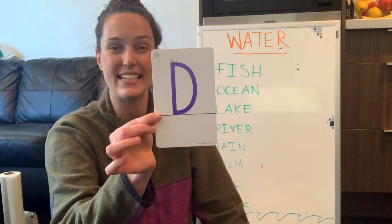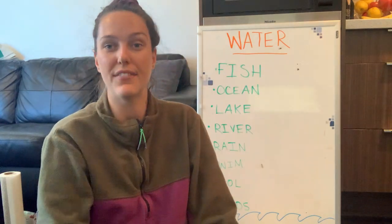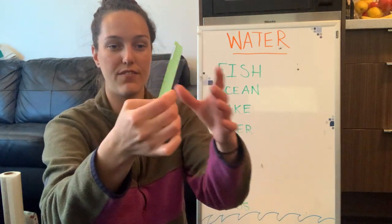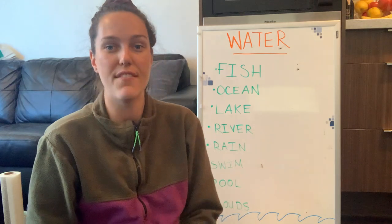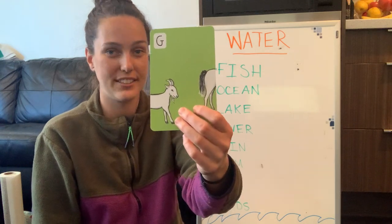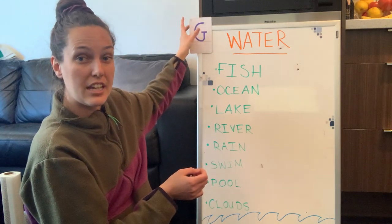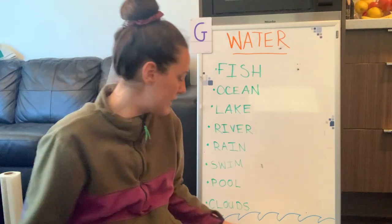D — D is for dog. E — E is for elephant. F — F is for frog. Then we have the letter G. G is for goat, and G is our letter of the week. G makes two sounds: G, g, goat and J, j, g. All right, we did our letters — let's do our numbers.